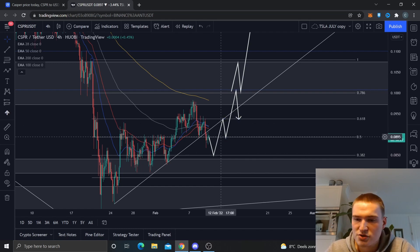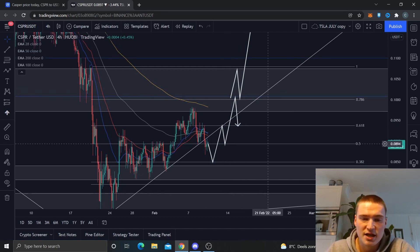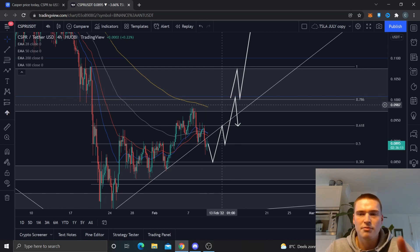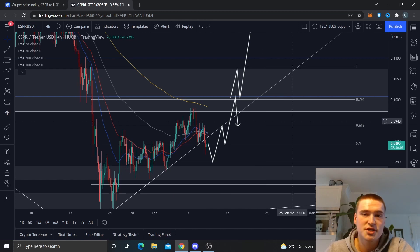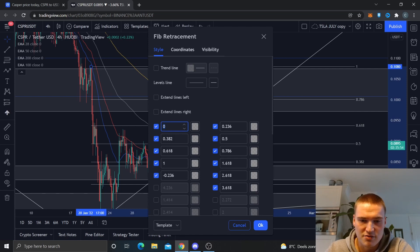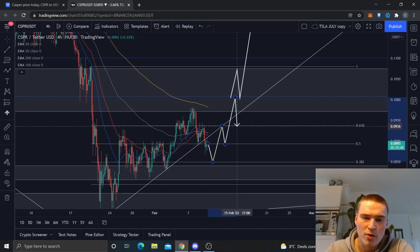We might drop down to eight and a half cents, but from there we'll probably find some resistance and drop back down to nine cents. Eventually, I do think nine cents is enough support — we may need to consolidate a little bit — but that's enough support to get us towards the major key level, which is around 10 cents. That's a big psychological resistance level, and this blue Fibonacci line is the 0.236 of the most important fib on the whole Casper chart, so there's going to be quite some resistance there, maybe once or twice.